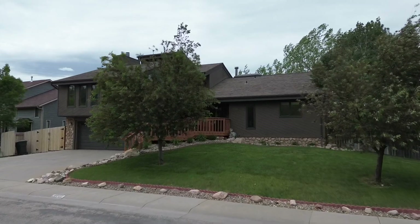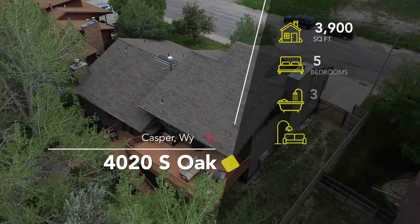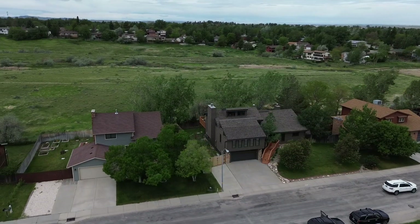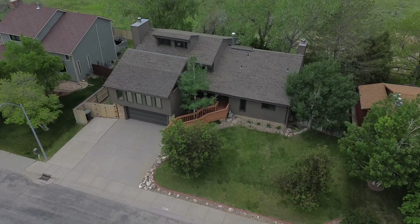Welcome to 4020 South Oak. This custom-built contemporary home is centrally located near Yesness Park. This stunning property offers a perfect blend of modern design and convenient features. I'm Angela Ju with RE-MAX The Group. Let's explore the key highlights of this remarkable home.